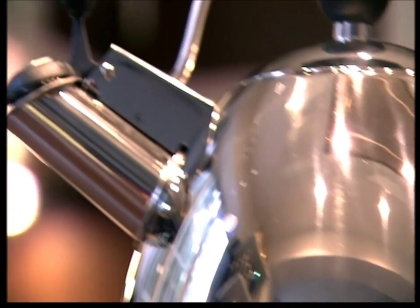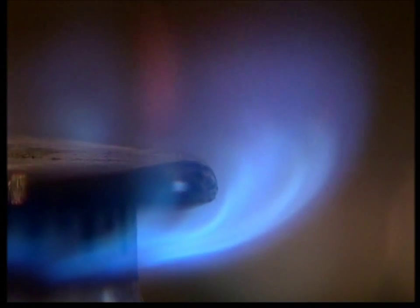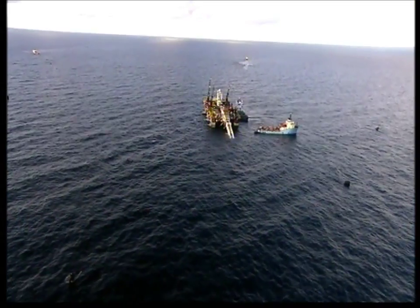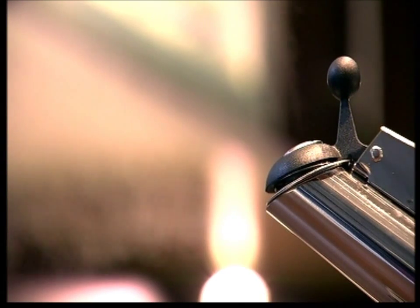Britain is running out of gas at an alarming rate. It is facing its greatest ever energy crisis. The solution lies 1,200 kilometers away, deep beneath the Norwegian Sea.